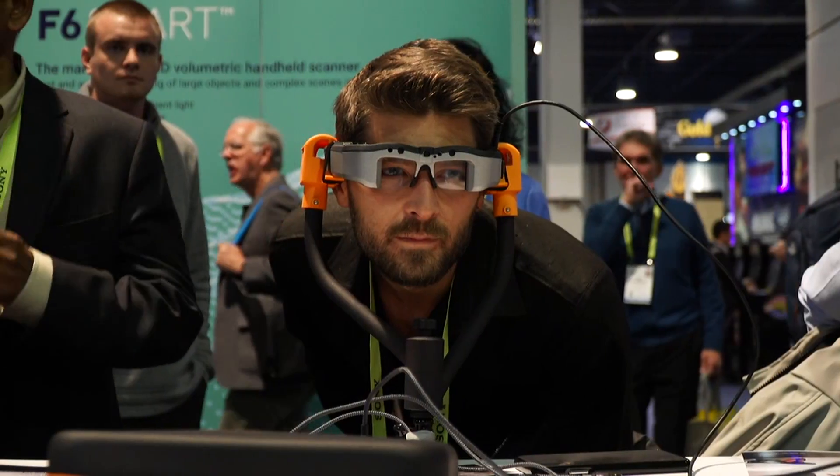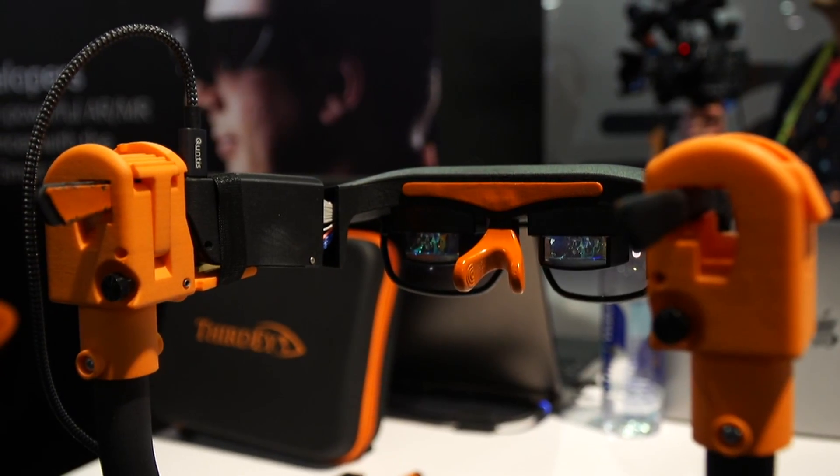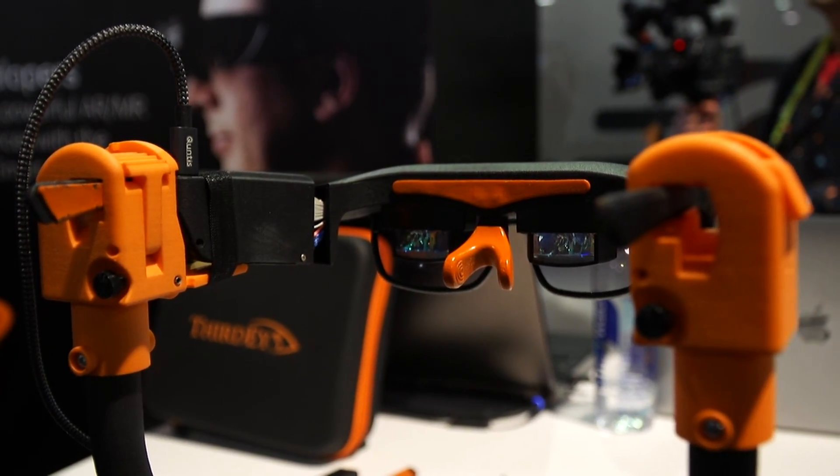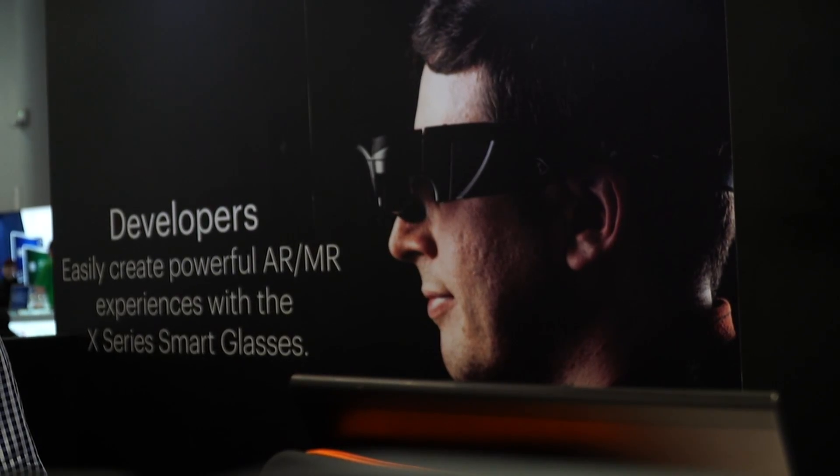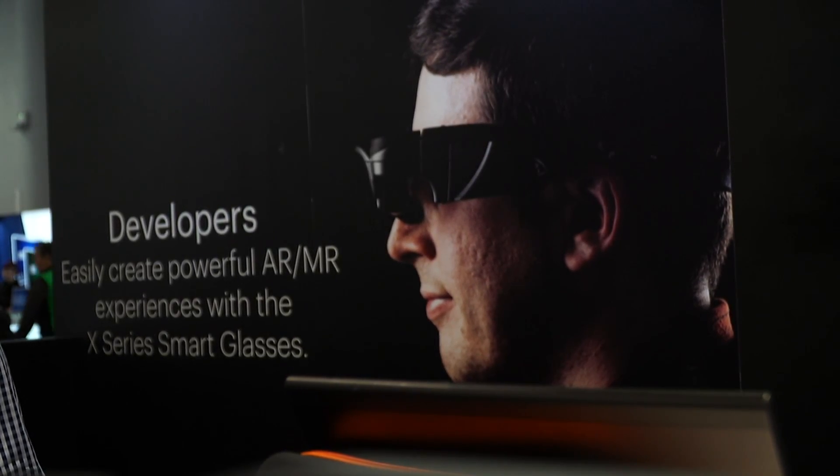That seems cool for games, entertainment, movies and stuff — which is wonderful. But what about practical uses? It seems like you've got cameras mounted on the front, and I noticed this had object detection and facial recognition to detect people. Walk me through some of the practical uses.